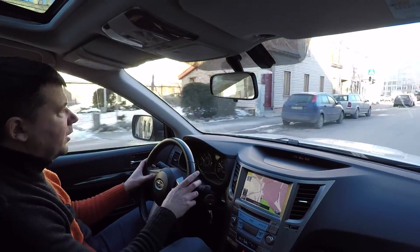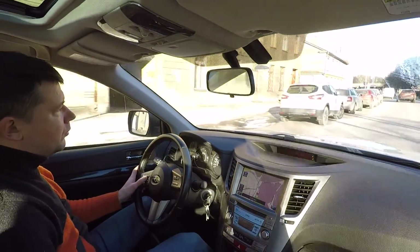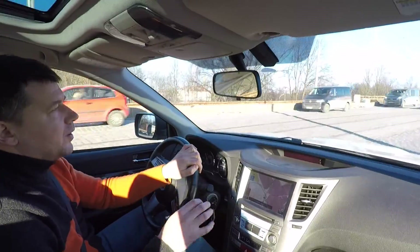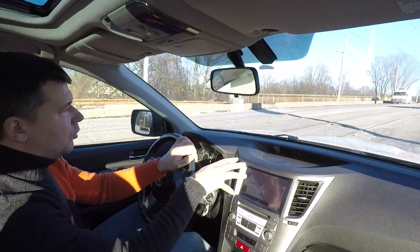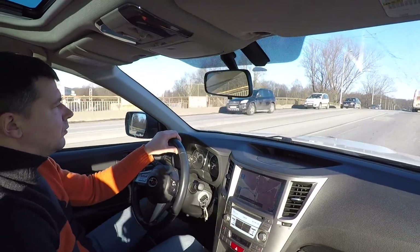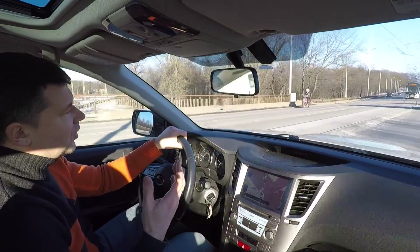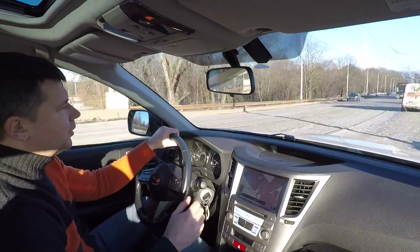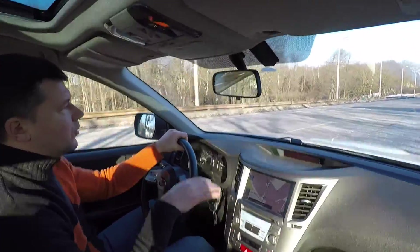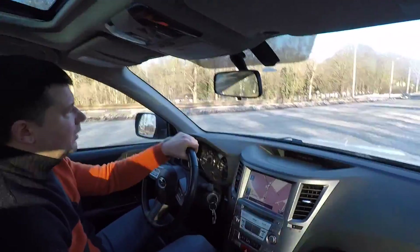It has very ergonomic knobs for controlling your phone if you pair it via Bluetooth. Regarding the suspension — we're now passing a cobblestone road and there is a little bit of noise coming through from the suspension. In that sense the sound isolation is not that great.